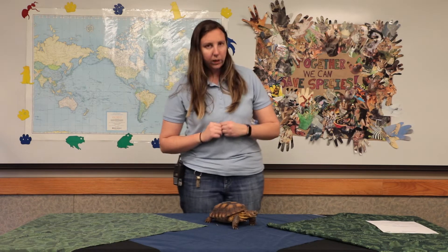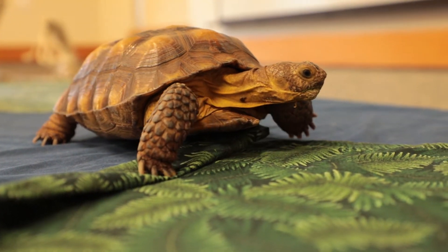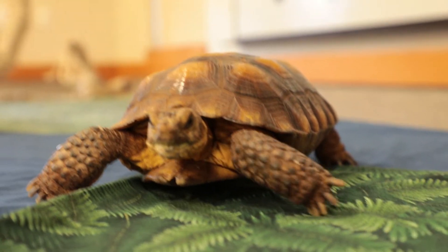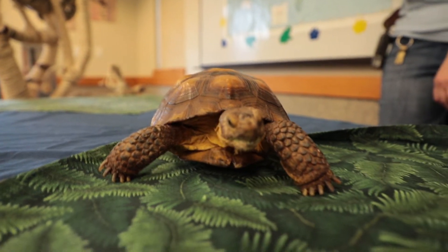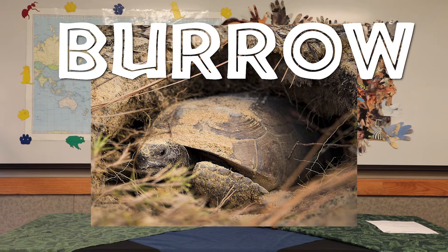They still need shelter. Looking at the tortoise, what would their shelter be? Some of you probably said their shell, and that is correct — they can tuck their arms and head in and be protected from predators. But they're also really good at digging. If you take a close look at his feet, he has these big claws in the front that act almost like shovels. They shovel out the dirt and make a burrow under the ground, so they can be out of the sun in a nice shady cave. If it rains, they can go underneath and stay dry. Their shelter is their shell and a burrow dug in the ground.